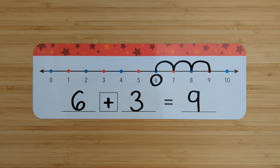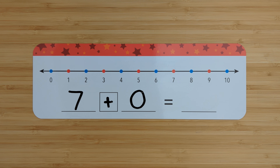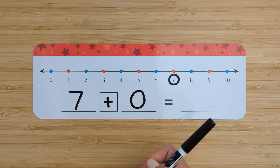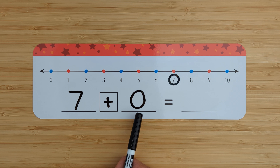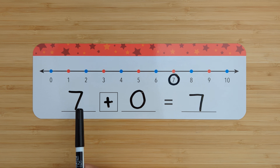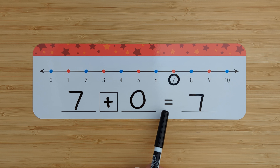Let's try one last one. Seven plus zero. Find the number seven. Add zero more — seven. That means it stays the same. Seven plus zero equals seven. Good job.